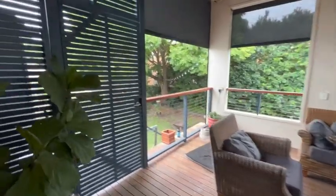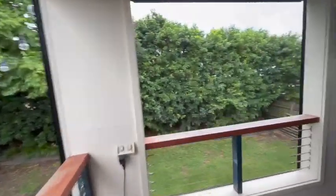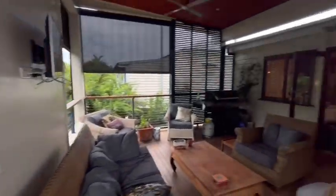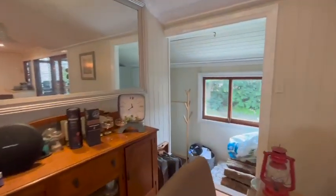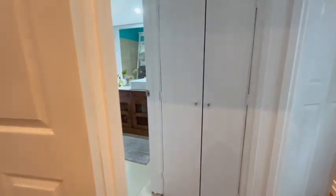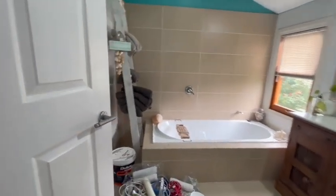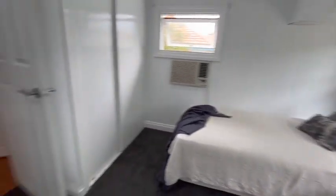Large deck overlooking a big yard. This recess here is going to be a laundry — there'll be cabinetry in it, similar to this, and space for the washing machine will be closed off by a door. Large bathroom, separate toilet in here. Another big bedroom with built-in robes.